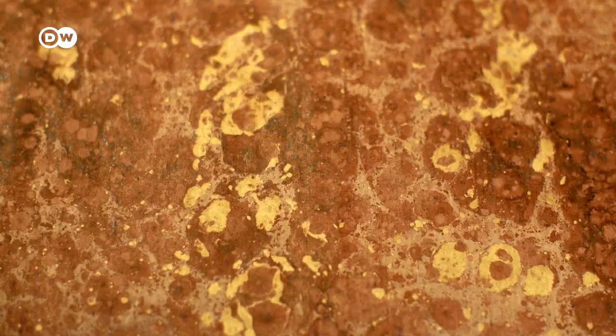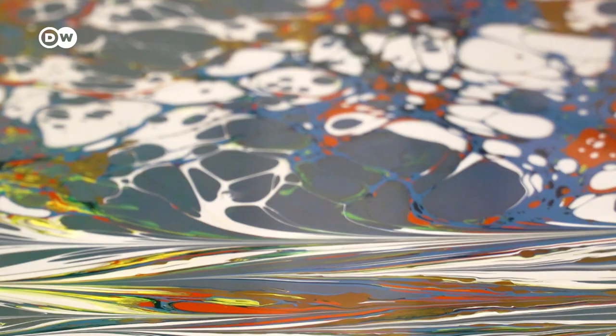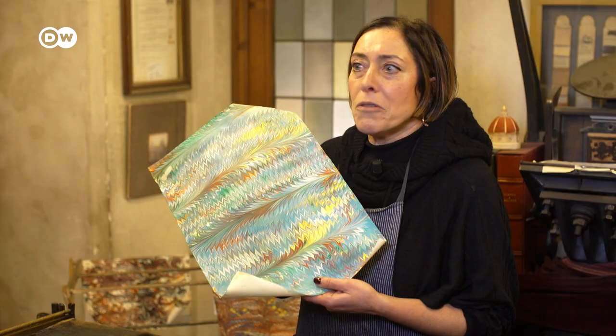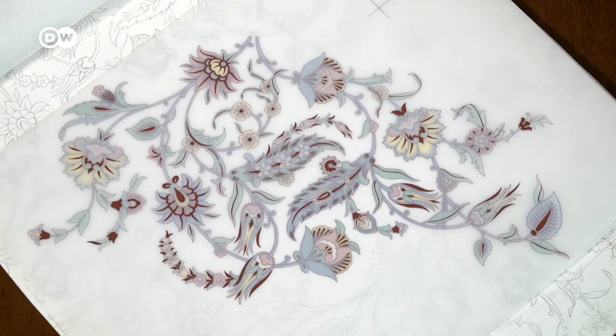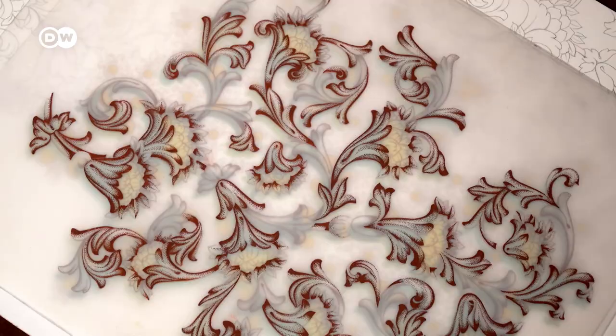People are looking for something that is handmade and unique — just one of a kind. They can find inspiration in the colors or the uniqueness of a piece of paper. The techniques for making decorative Florentine paper may continue to evolve, but the patterns remain steeped in history and tradition.